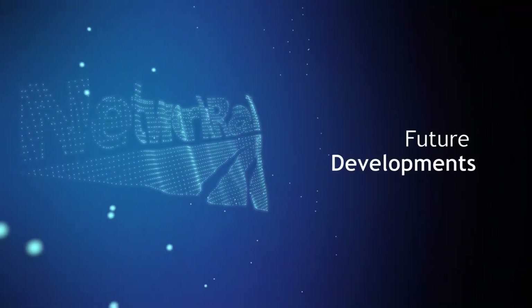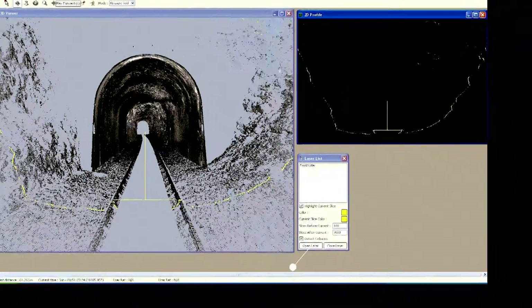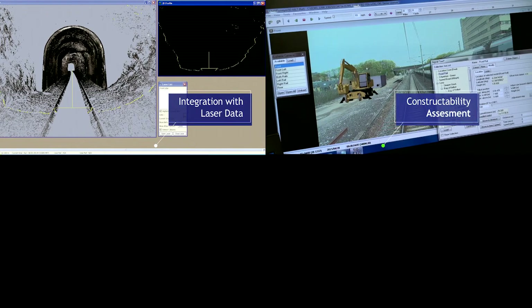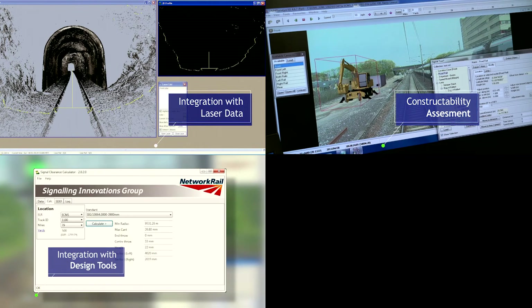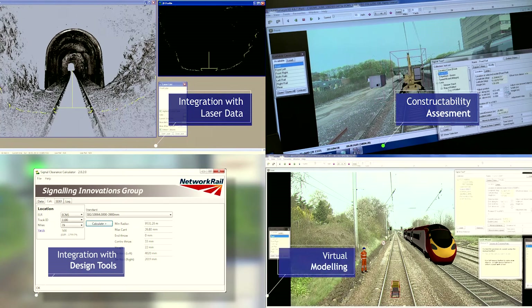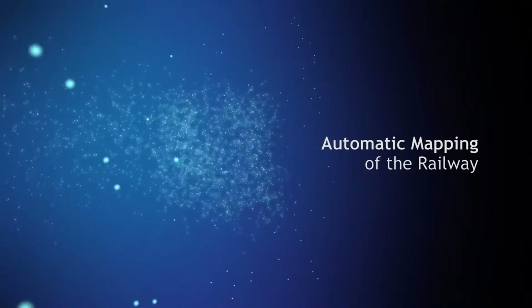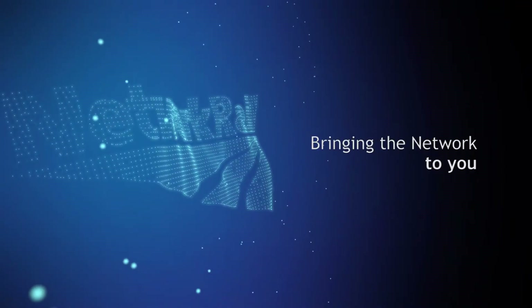Future developments under the Signalling National Innovation Portfolio include integration with laser data, the provision of tools and models for constructability assessments, integration with design tools via the Signalling Data Exchange format, and virtual modelling. Automatic Mapping of the Railway — bringing the network to you.